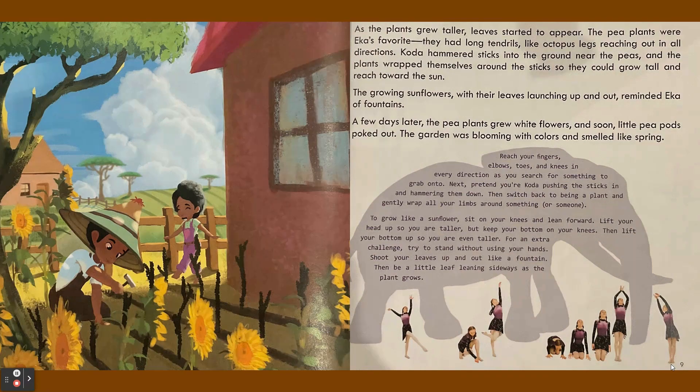As the plants grew taller, leaves started to appear. The pea plants were Ika's favorite — they had long tendrils like octopus legs reaching out in all directions. Koda hammered sticks into the ground near the peas and the plants wrapped themselves around the sticks so they could grow tall and reach toward the sun.